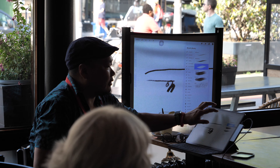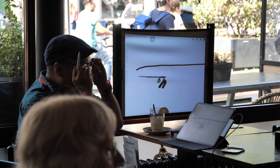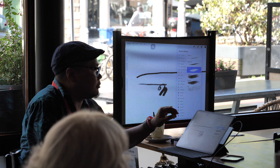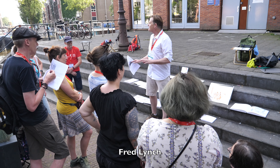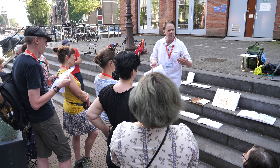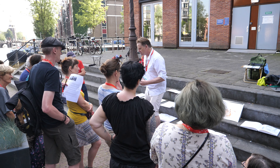Rob teaches drawing on the iPad and has brought along his projector so that participants can see what's on the screen of his iPad. We're not here to make bad drawings, but we are here to make new drawings — so just try to pick up the speed a little, and then back off when you need to back off.